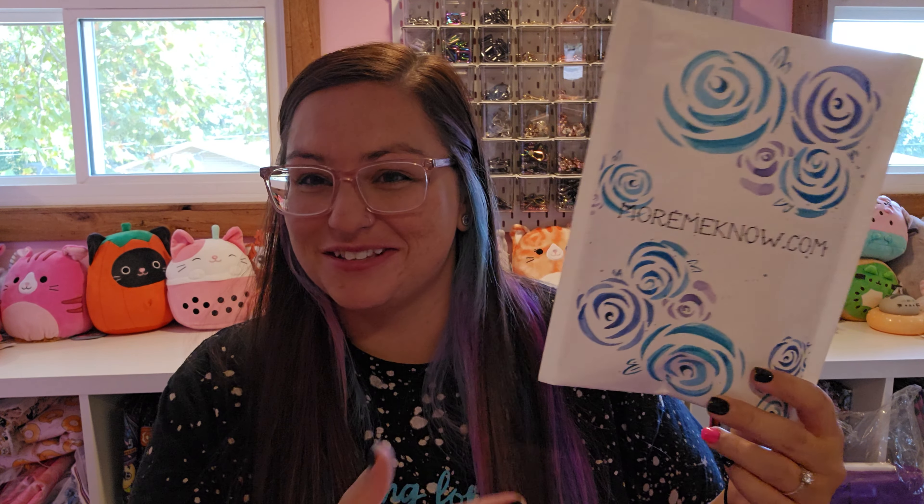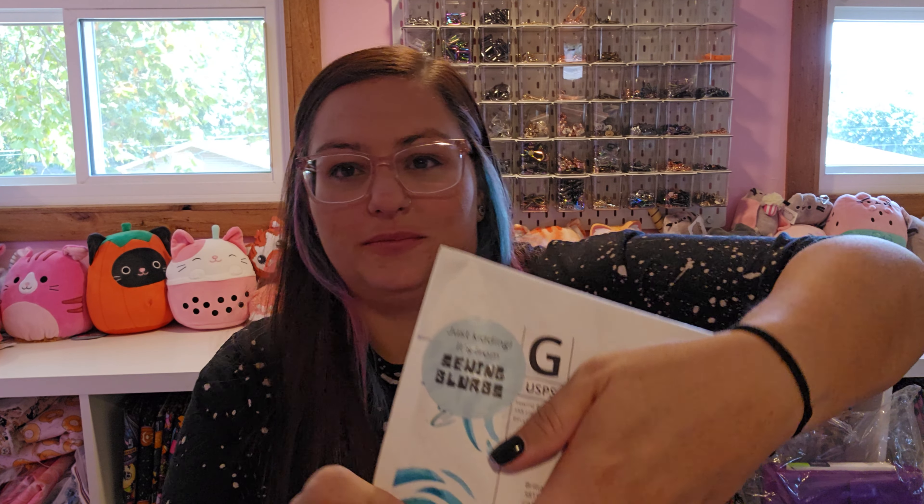I got my sewing blurbs. There was a little mix-up I heard about where they put a sticker saying 'just kidding, it's your sewing blurbs.' I jokingly suggested to Lauren that they should make stickers that say 'just kidding, it's your mommy note order.' Anyways, this is the September sewing blurbs — as always, a QR code tells you what's in it and who designed what.